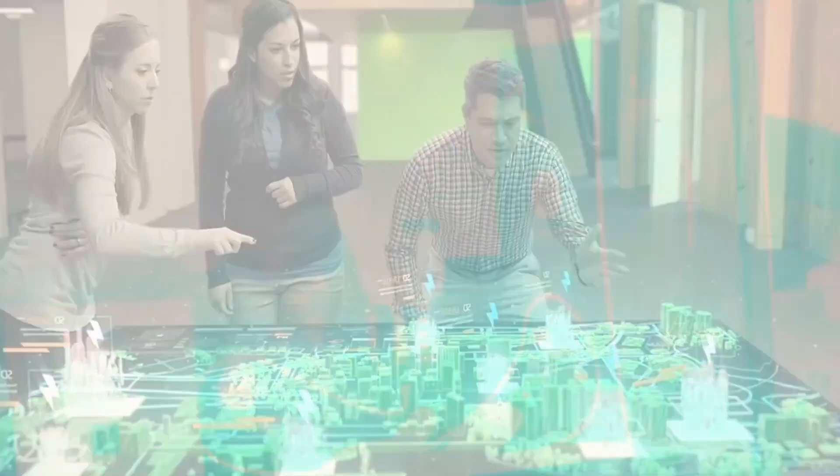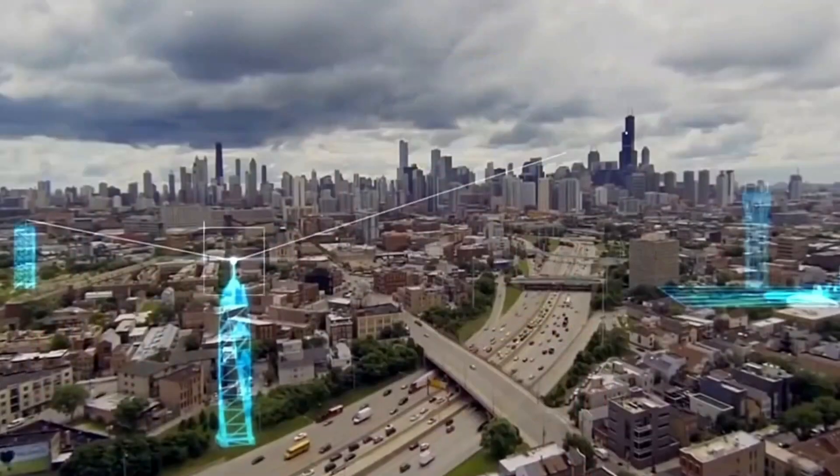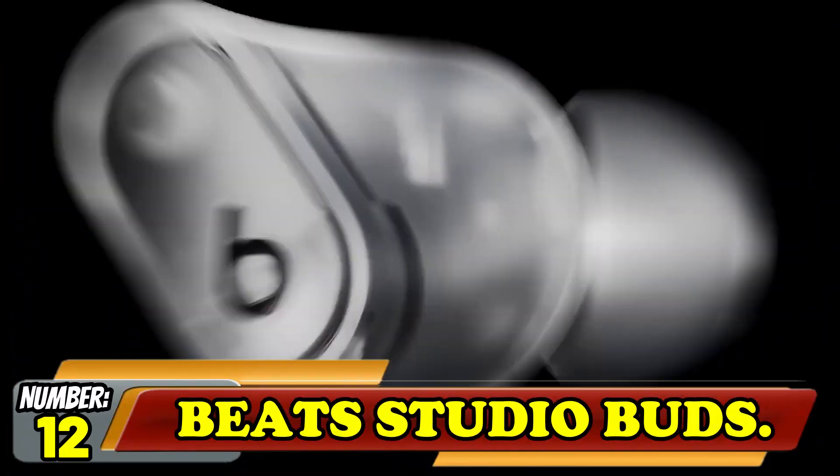So in this video, we are going to discuss 12 coolest gadgets that are worth seeing. But before starting the video, be sure to smash the like button and subscribe to never miss out any of our videos.